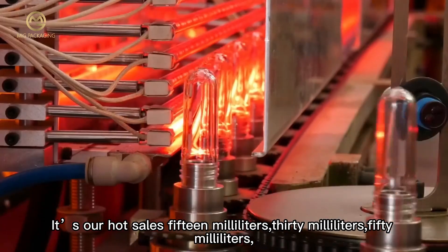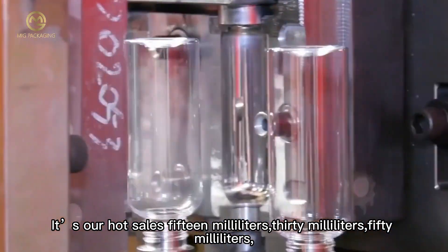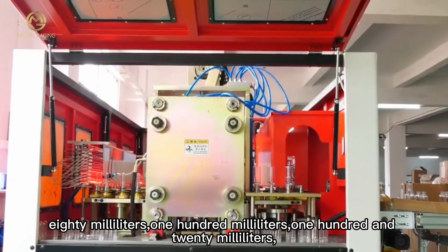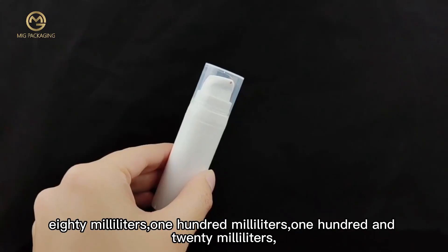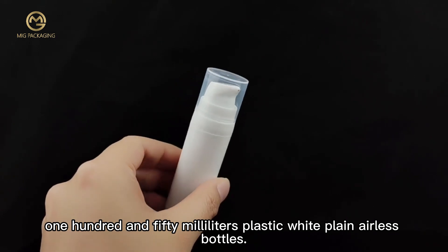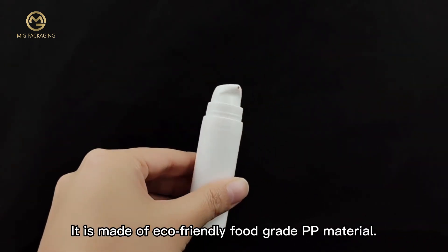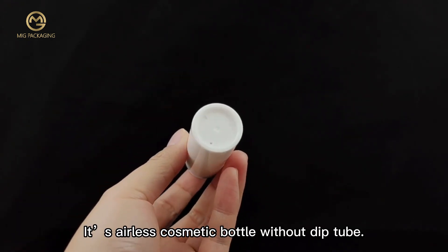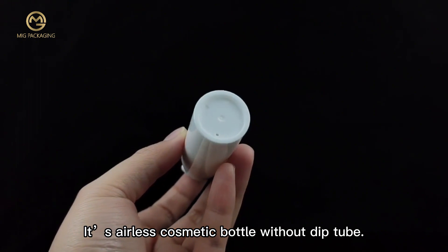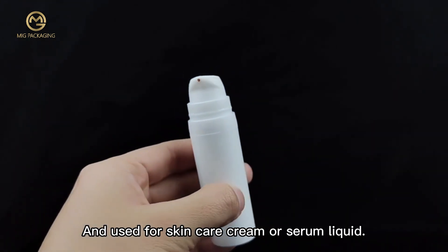It has our hot sales 15ml, 30ml, 50ml, 80ml, 100ml, 120ml, 150ml plastic white plain airless bottles. It is made of eco-friendly food grade PP material. It has an airless cosmetic bottle without deep tube, and used for skincare cream or serum liquid.